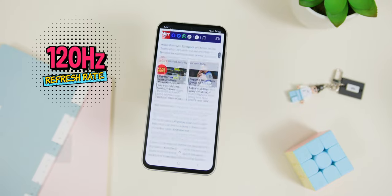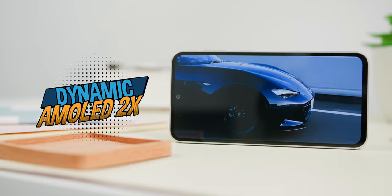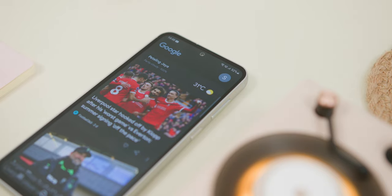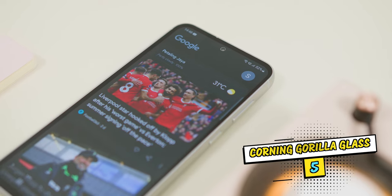While the design and build quality felt like a flagship, when you start looking at the display, you realize it is not a flagship. This is not because of the refresh rate, as it still has 120Hz and a great quality Dynamic AMOLED 2x display. But the obvious non-flagship trait is the bezels at the sides. The screen durability also isn't as great as the flagship S23, since this FE variant comes with Corning Gorilla Glass 5 instead of Gorilla Glass Victus 2.